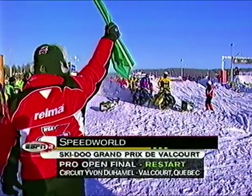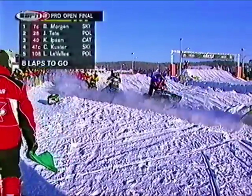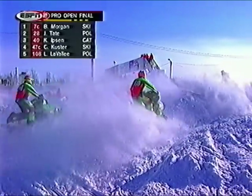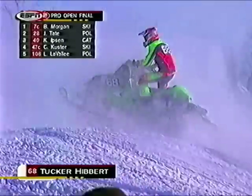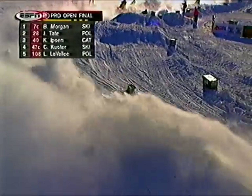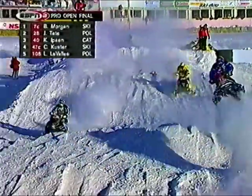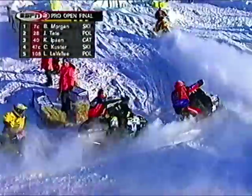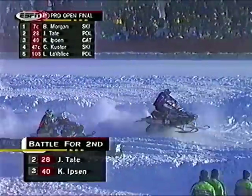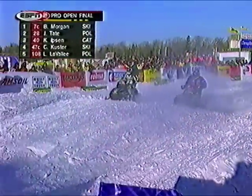Welcome back to Valcour, Canada. We're under a restart with two laps down in the Pro Open final. They've created a lane — very single file in the order of the last completed lap — which means Morgan's out front, then Tate, Gibson, Kooster, Lavalle, and the rest of the pack. They funneled them into an area so they couldn't just fan out and start blocking everybody. All day we've talked about visibility from the snow dust. That's really ice particles — when the sun hits it and it's behind you, it explodes with this crystalline light, and it's blinding.